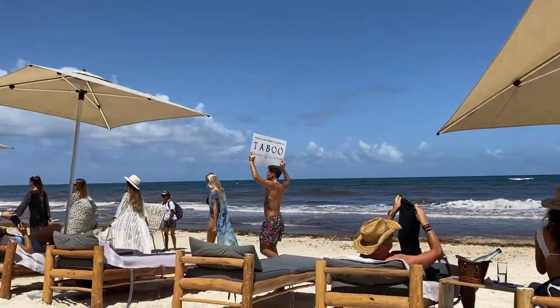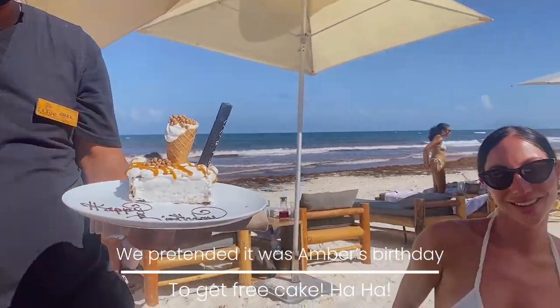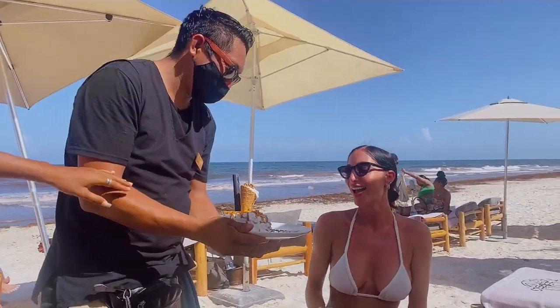The girls have arrived — yay, Amber! Happy birthday, babe!